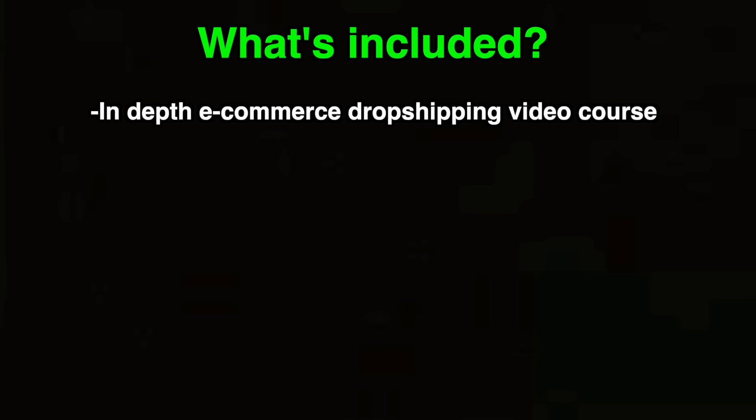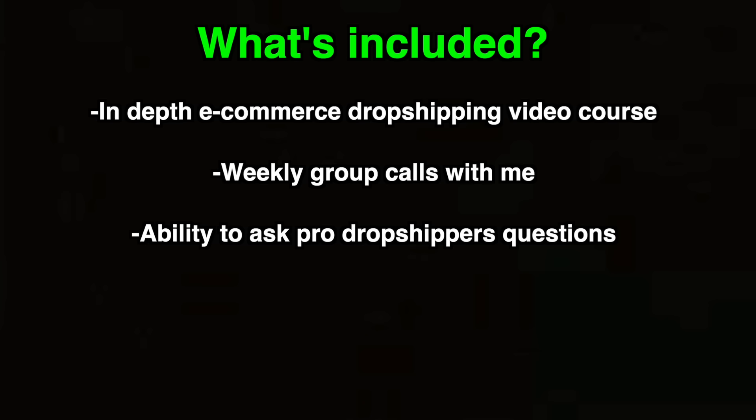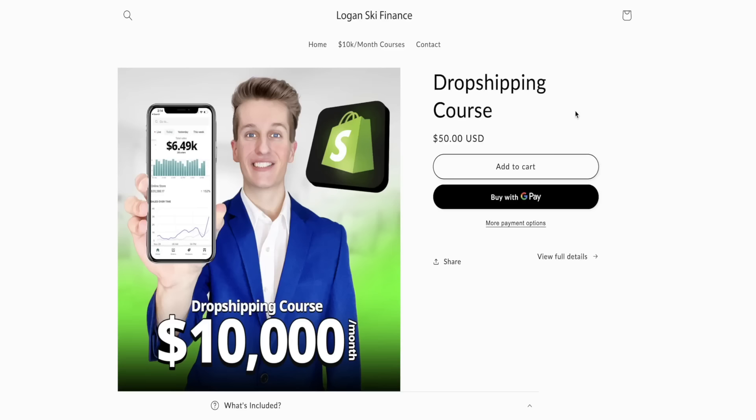If you want a more in-depth tutorial walking through every step to create a successful dropshipping business, get ready for Ski Academy — a platform I'm launching in a few months that will have an in-depth e-commerce video course, weekly calls with me, the ability to ask pro dropshippers your questions every day, a social media guide, and a lot more. Everyone who buys my current dropshipping course now will get early access and a discount on Ski Academy when it releases. Go to loganski.com or click the first link in my description to join.